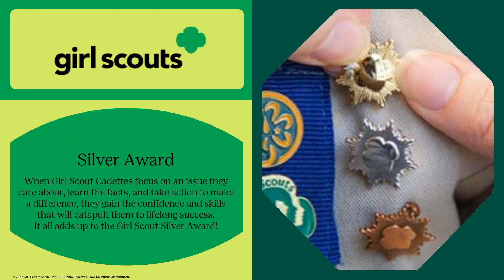Hello and welcome to the Girl Scouts of the Green and White Mountains Silver Award informational webinar. In this webinar we'll be covering how a Girl Scout cadet earns their Silver Award.